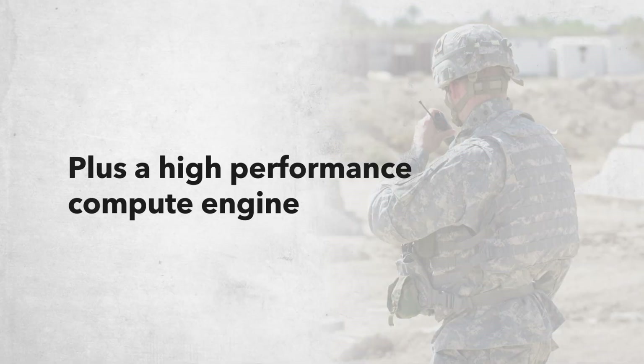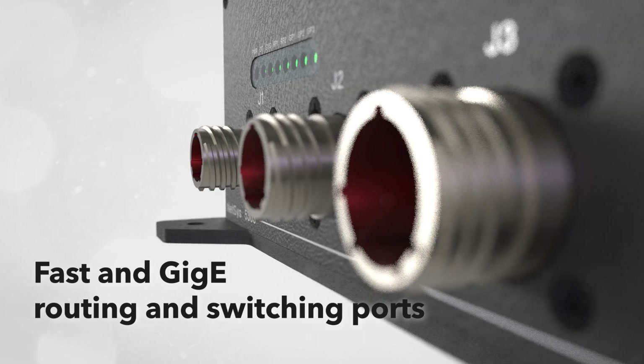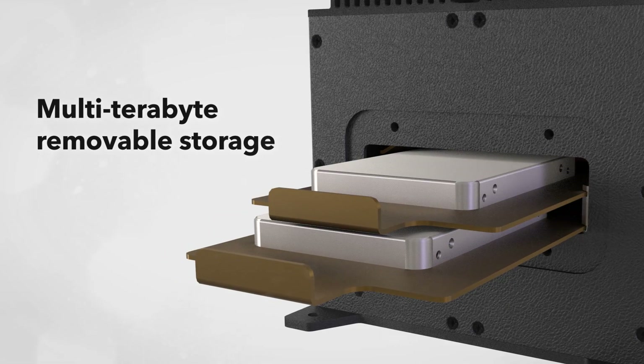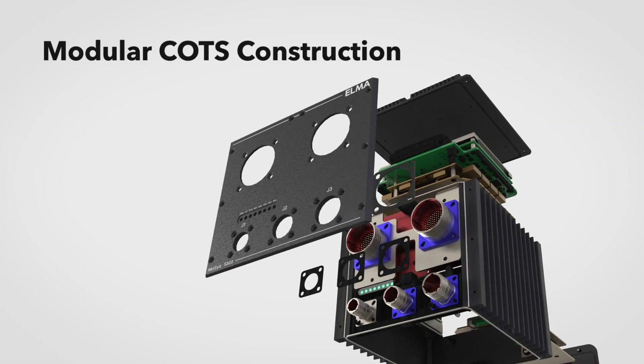Plus a high-performance compute engine featuring the latest Intel Core CPU options, fast GigE routing and switching ports, plus multi-terabyte removable storage. With a configurable building block design and modular COTS construction.